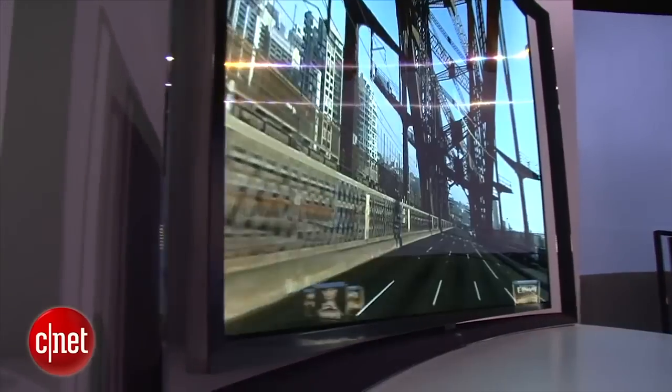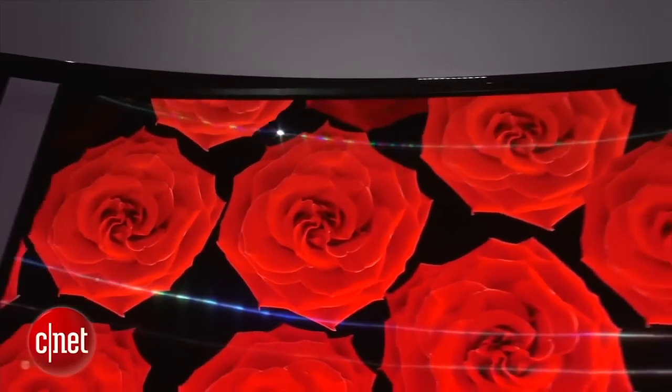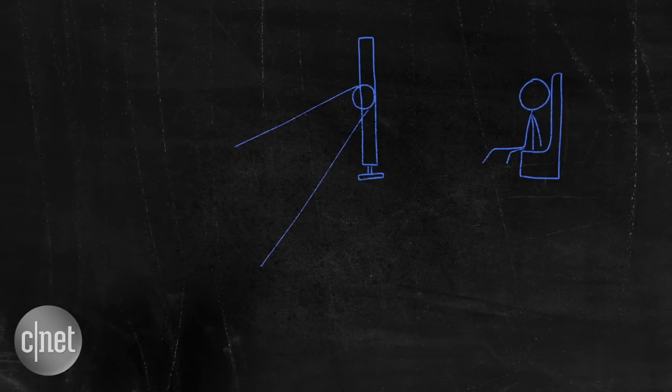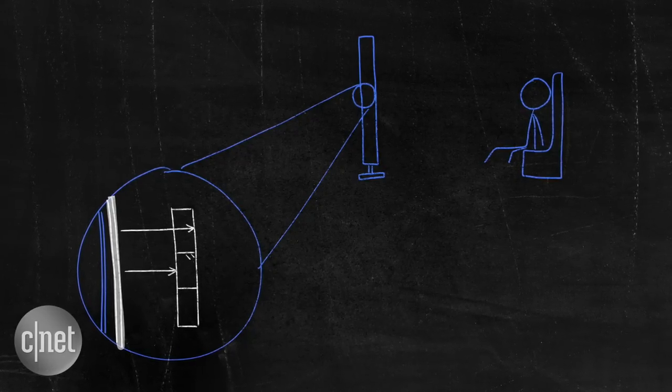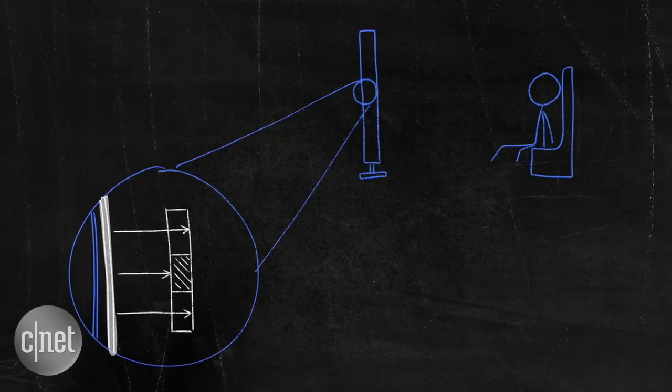To understand what makes OLED different, you first need to know how pictures are created in an LCD TV, which is the technology in common use today. At the back of LCD TVs there's a backlight, which shines light through liquid crystals, which act a bit like shutters, either allowing light through or not, depending on the current that's run through them.